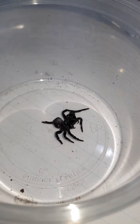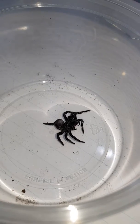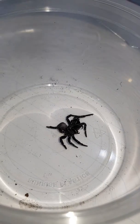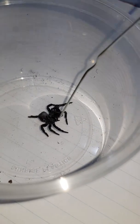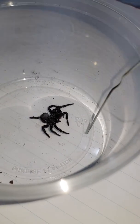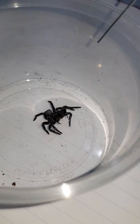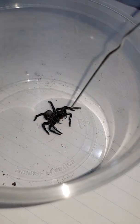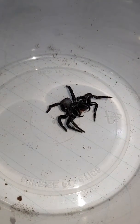They're aggressive — they're probably on par with the funnel web. They rear up and they're ready to go straight away. This one, as you can see by the venom drops on its fangs, is no exception. This guy is ferocious, and just look at those fangs — absolutely huge.